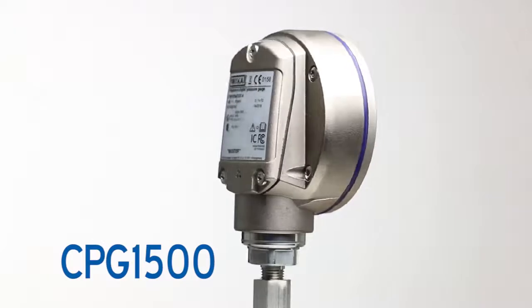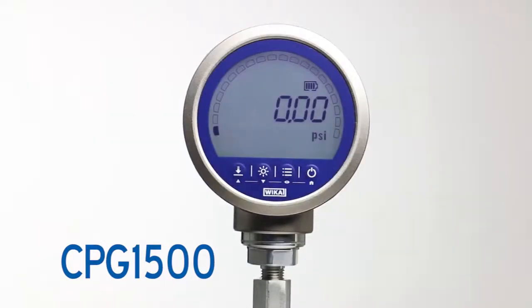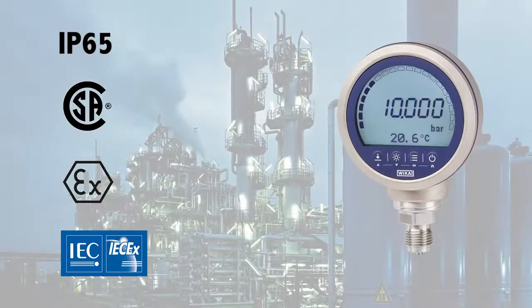The highly flexible CPG1500 offers millions of configurations to serve as the perfect product for all your needs. The CPG1500 features industry approvals specifying protection from dust, low pressure water, explosive or hazardous environments, and over pressurization.